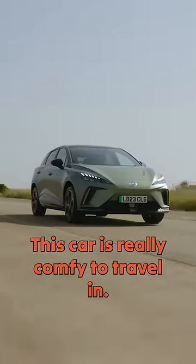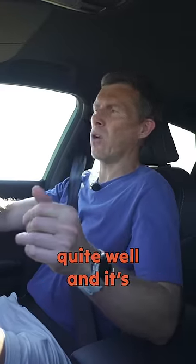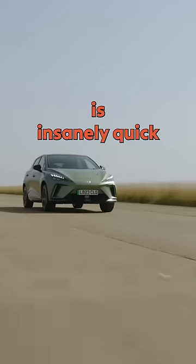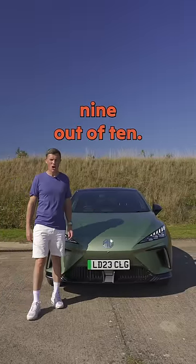This car is really comfy to travel in. It does get a bit noisier at higher speeds, but on a twisty road it actually corners quite well and its X-Power version is insanely quick for the money. Overall I rate the MG4 9 out of 10.